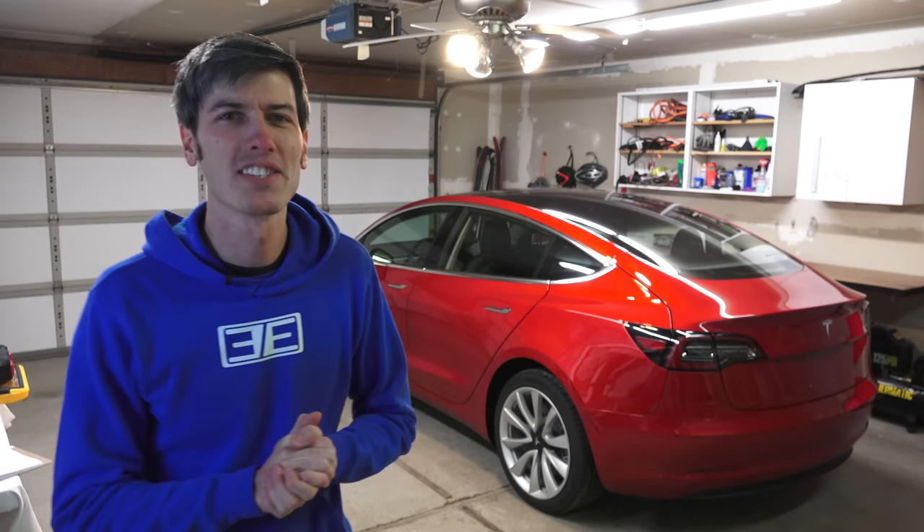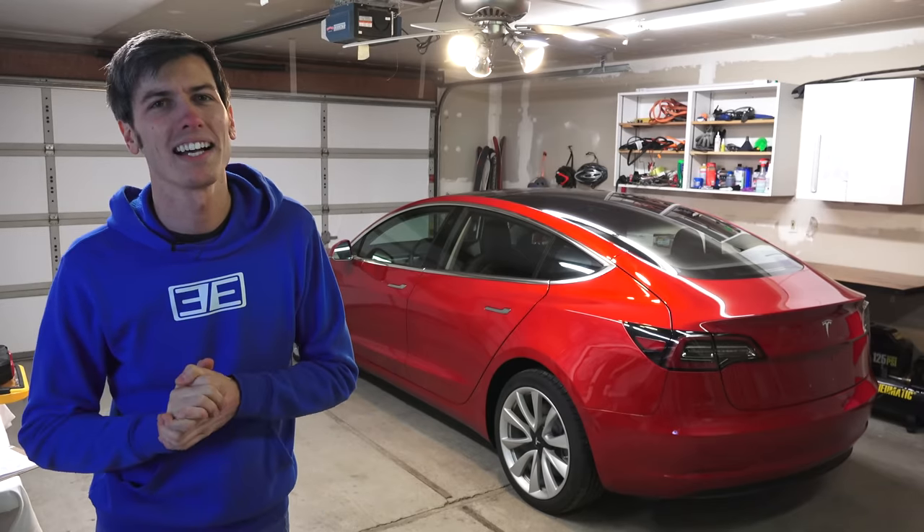Hello everyone and welcome. In this video brought to you by Autotempest.com, we're going to be looking at everything wrong with my brand new, just 22 miles on it, Tesla Model 3.